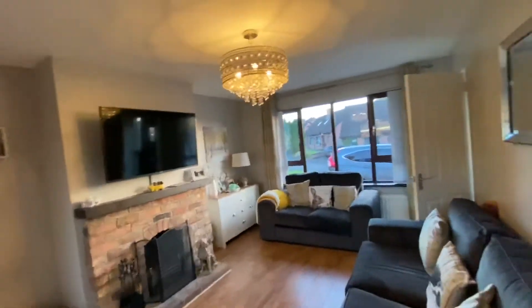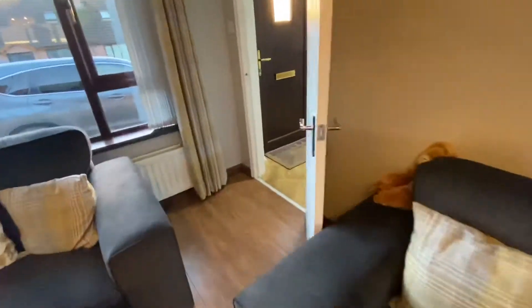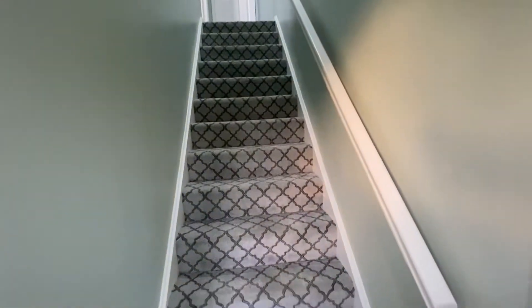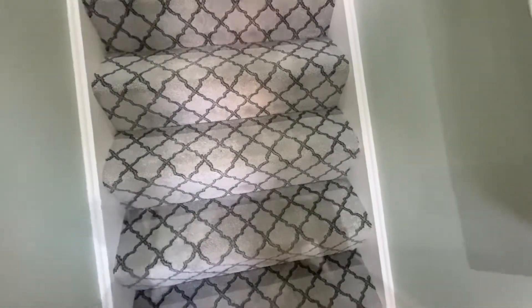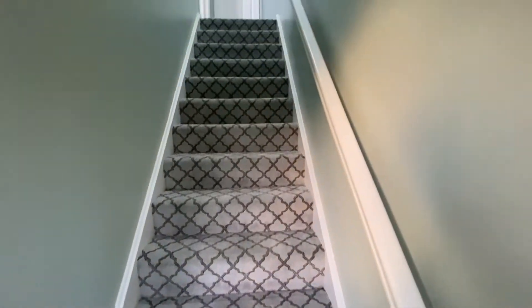Coming back out through the kitchen — our light shade is beautiful. They both came from the Range, they were £90 each but I think they were so worth it. Then the next thing we changed was the stair carpet. I really loved the original stair carpet but it was really dirty, so I got this beautiful gray patterned one. My grandparents gave us some money for our wedding and I put it towards the carpet.